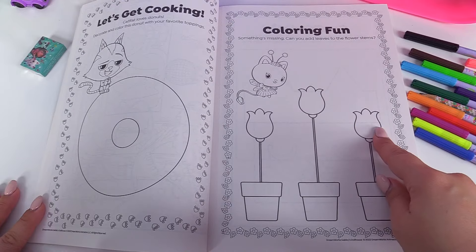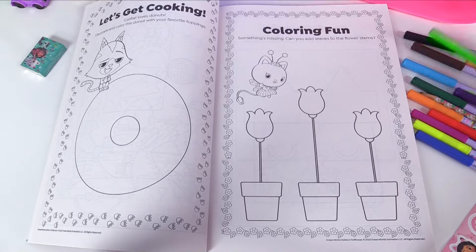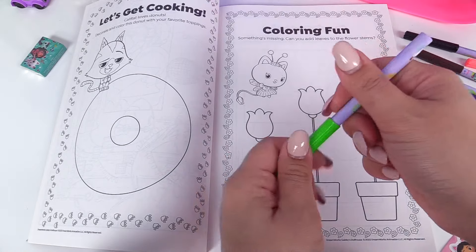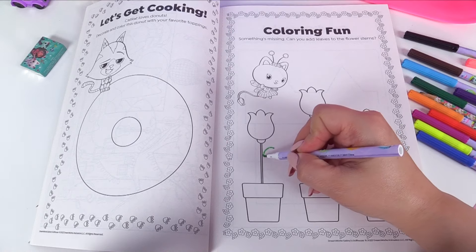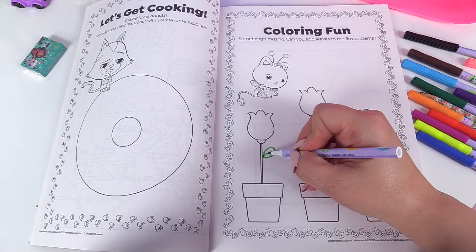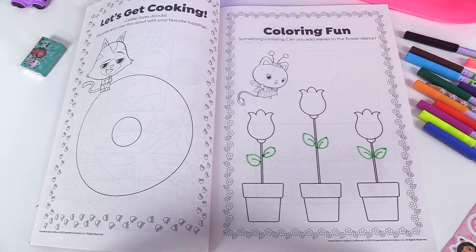Here's something fun — something's missing. Can you add leaves to the flower stems? Of course we can. Let's use our light green marker and we'll add some leaves on the stems — just like that. We'll add two for each of the flowers.